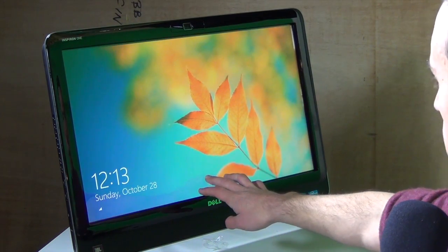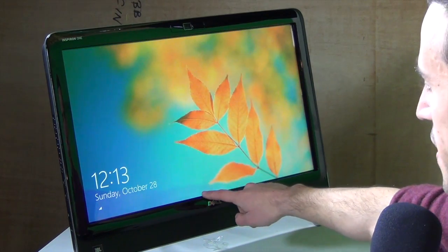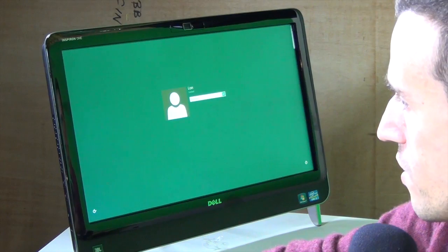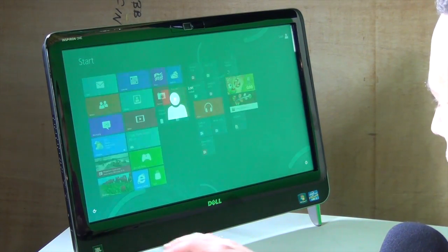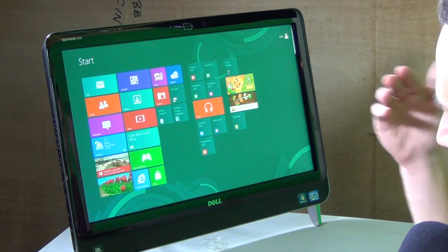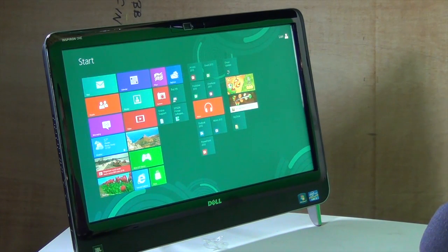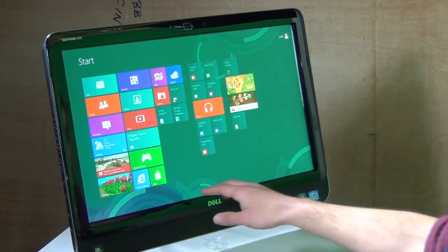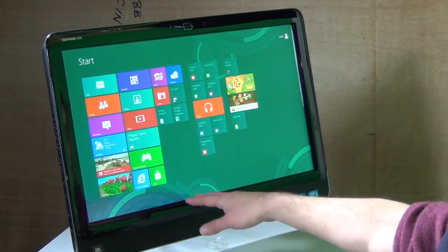It is a pretty slick interface when you do have a touchscreen. This is the lock screen, so you just kind of push it out of the way when you want to load in. We'll go to our keyboard here, type in our password, and that brings you to the opening screen. This is a lot different than what you might be accustomed to with Windows — it is replacing the start menu completely with this new home screen. Windows is now a morphed hybrid between a tablet interface and a traditional desktop computer interface.